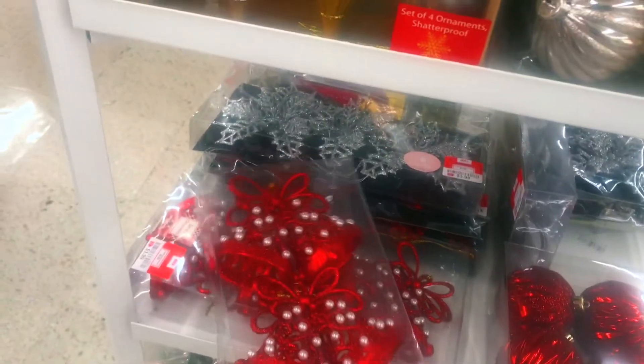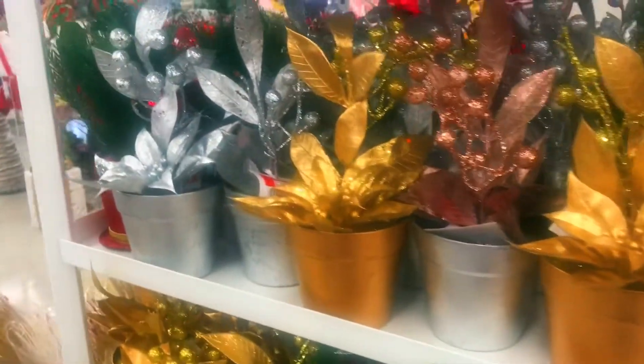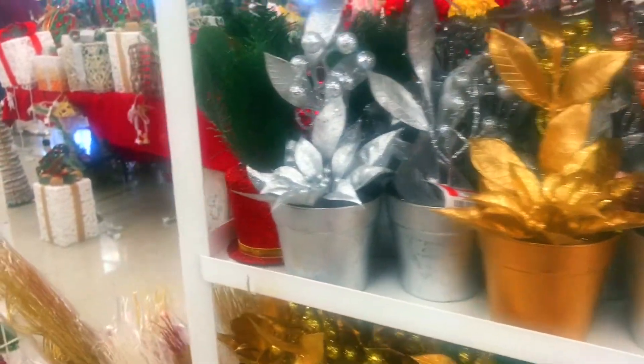Look at all these colors, it's just so nice. Look at this — the bells with the pearls. There are just so many different things you can do. This is really early for them to have everything in, but we need to start early — that's how you get the best deals.